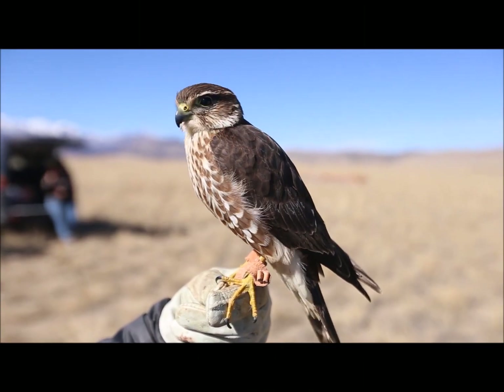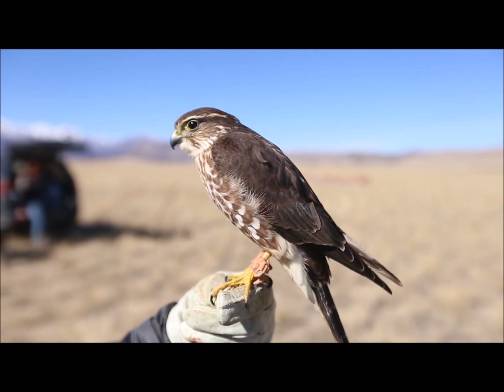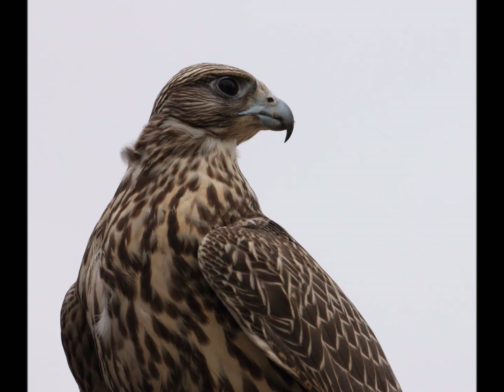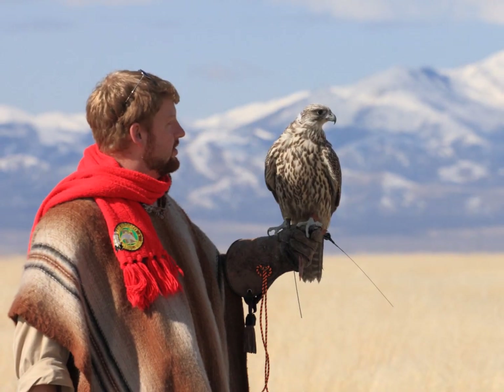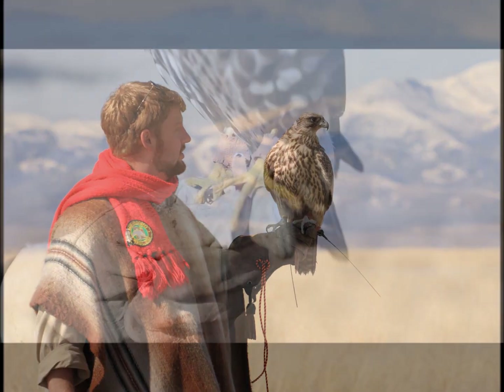Although they're small, merlins are compared by many falconers to being quite similar to a miniature version of a gyr falcon. I agree with that assessment — gyr falcons are the largest falcon in the world. But the mentality and many of the flight styles of a gyr and a merlin are quite similar.